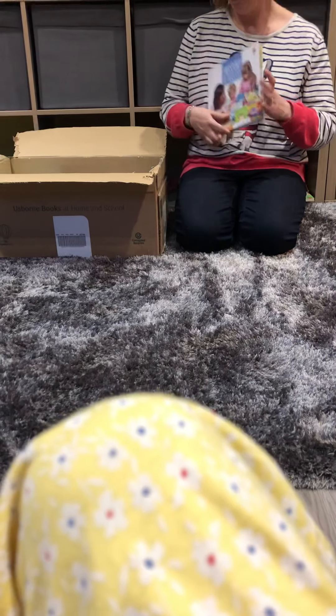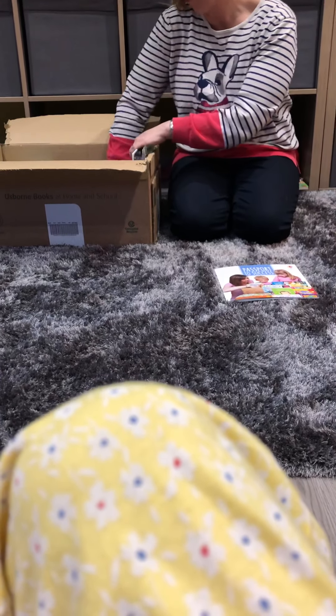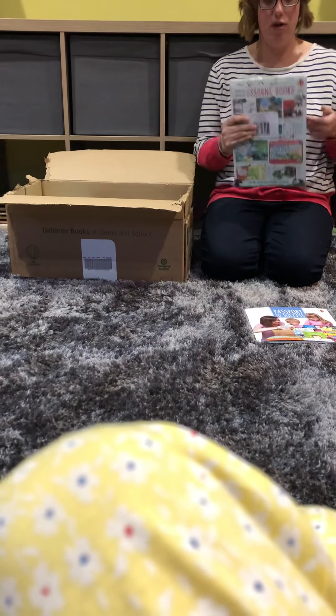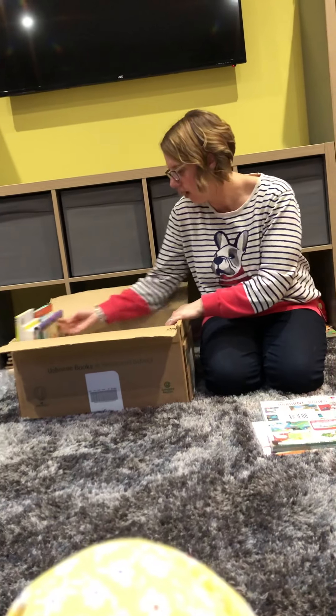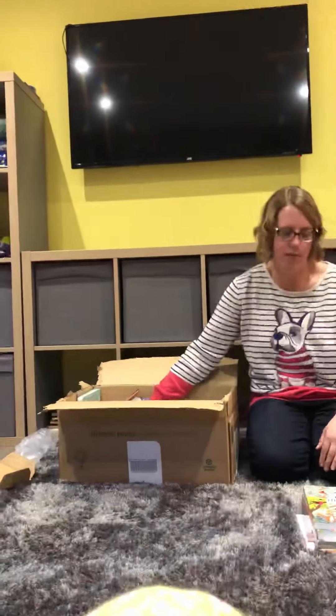You also get a pack of 50 of the current leaflets to distribute however you like. You also get three of our catalogues — all the books are in these catalogues. We also have new releases, and one catalogue comes out a year.